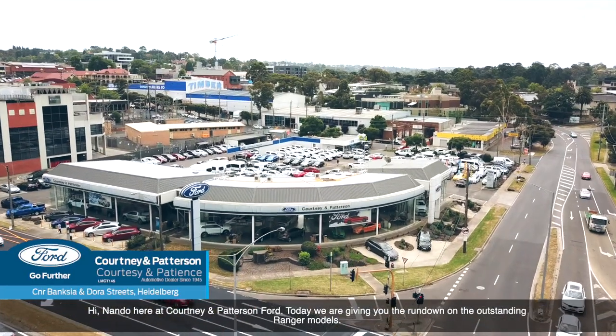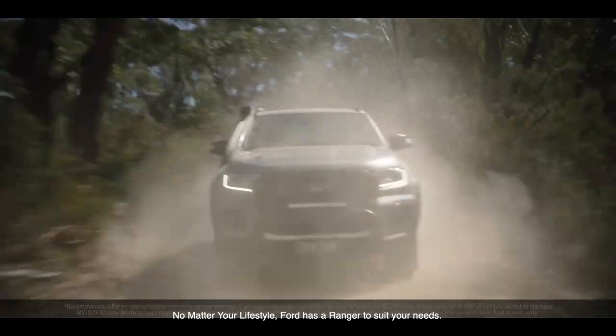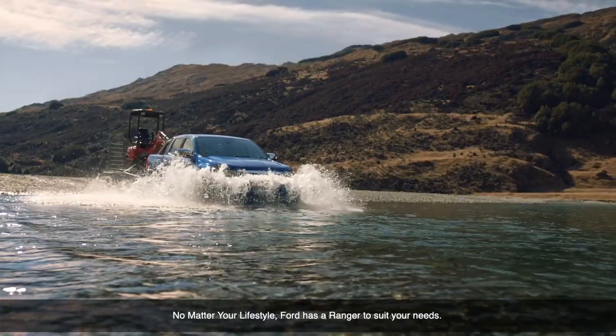Hi, Nanda here at Cornean Patterson Ford. Today we're giving you the rundown on the outstanding Ranger models. No matter your lifestyle, Ford has a Ranger to suit your needs.